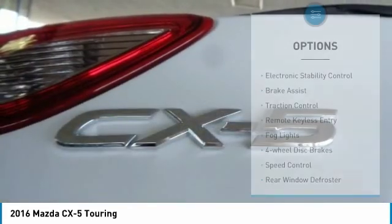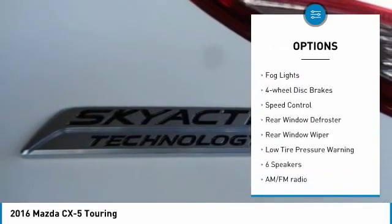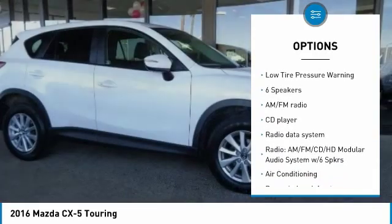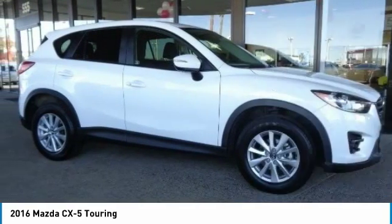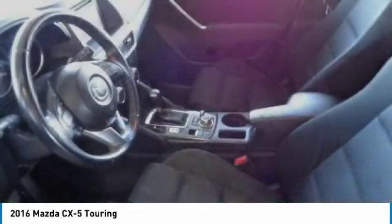Here are some of this vehicle's great options: electronic stability control, brake assist, traction control, remote keyless entry, fog lights, four-wheel disc brakes, speed control, rear window defroster, rear window wiper, and low tire pressure warning.